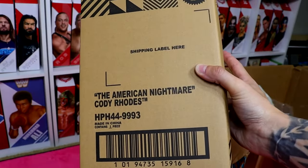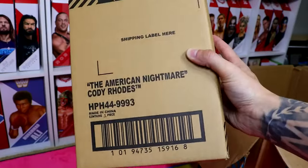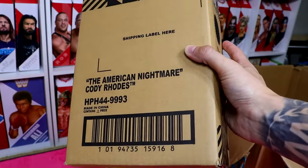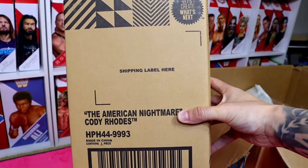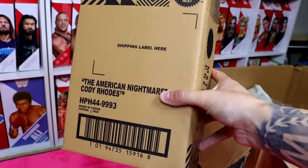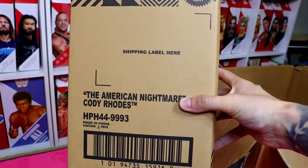Excited to give this away on the WhatNot stream — swing by and have your shot at this. All you have to do is be following me on WhatNot and be in the stream when I do the giveaway. That is it. Now let's get into our last little envelope of stuff that will be sold on the stream.